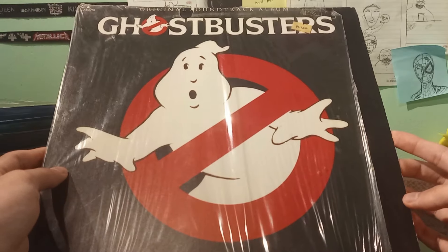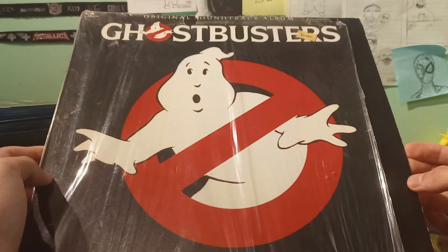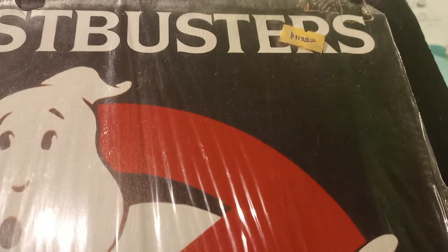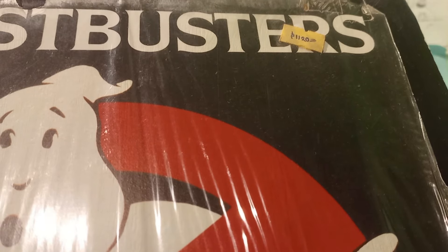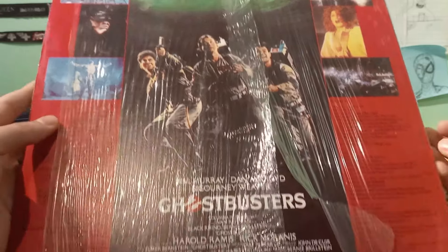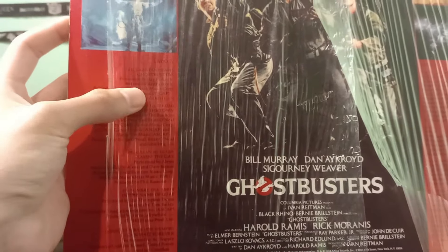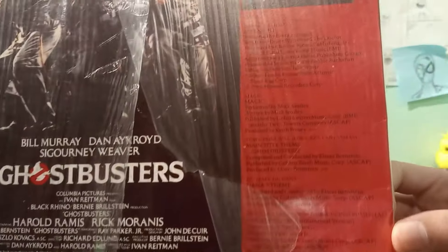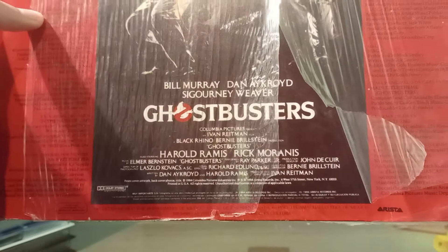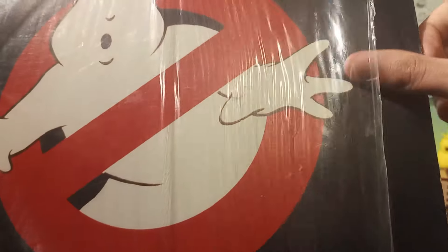This is a Ghostbusters vinyl I found in Mexico. It still has its actual price tag — it says it cost around a thousand pesos, and I actually got it for like ten. Here's the back with the music tracks, though they're in Spanish. This is an actual copy from 1984.